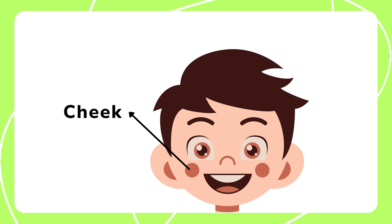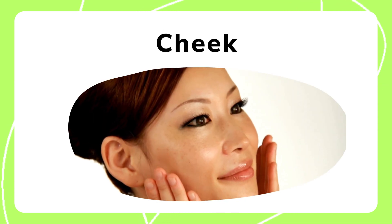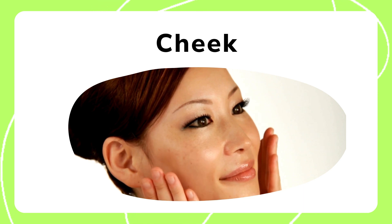Cheeks give shape to our face and help us smile. They can puff up when we are happy or full. Cheeks also play a role in eating and speaking.